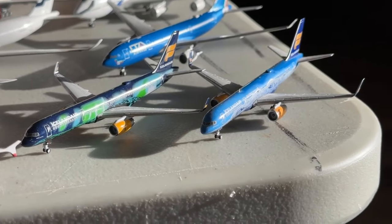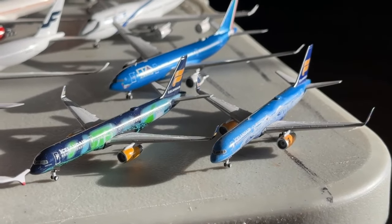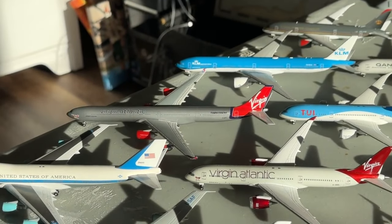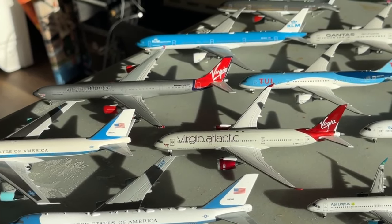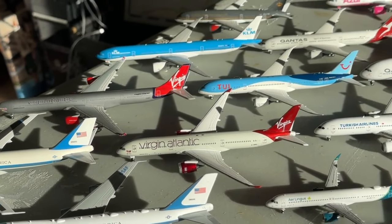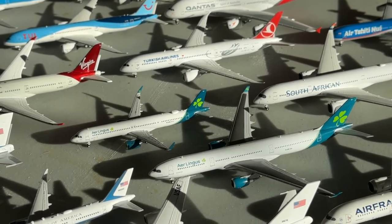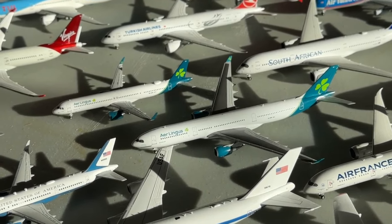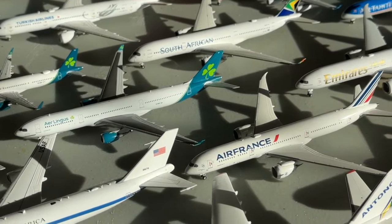We have two Icelandair Boeing 777s — the Hekla Aurora and the 80th Anniversary aircraft. Both liveries look incredible and they're really awesome rotational pieces for the model airport. For Virgin Atlantic, we have an Airbus A340-600 and a Boeing 787-9 by JetHut. We also have two Aer Lingus aircraft: an Airbus A321neo and an Airbus A330. Really glad to have both of those with Irish heritage.